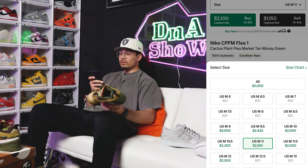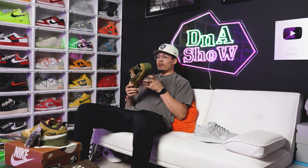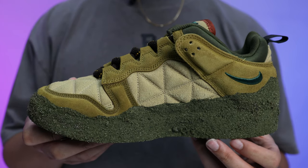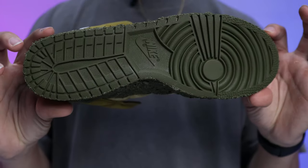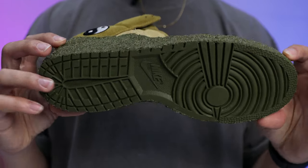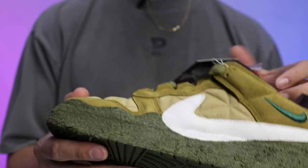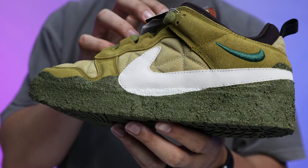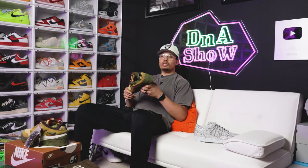Looking at current resale on this shoe, I'm seeing prices varying between two thousand to mid-two thousand dollars. On a size 13, somebody's probably going to be asking around three thousand dollars. Would somebody pay that? I think yes — some people just want something different that stands out. If you see somebody walking with these, they're going to be like, 'He's got the CPFM Dunk' — it draws questions and conversations.